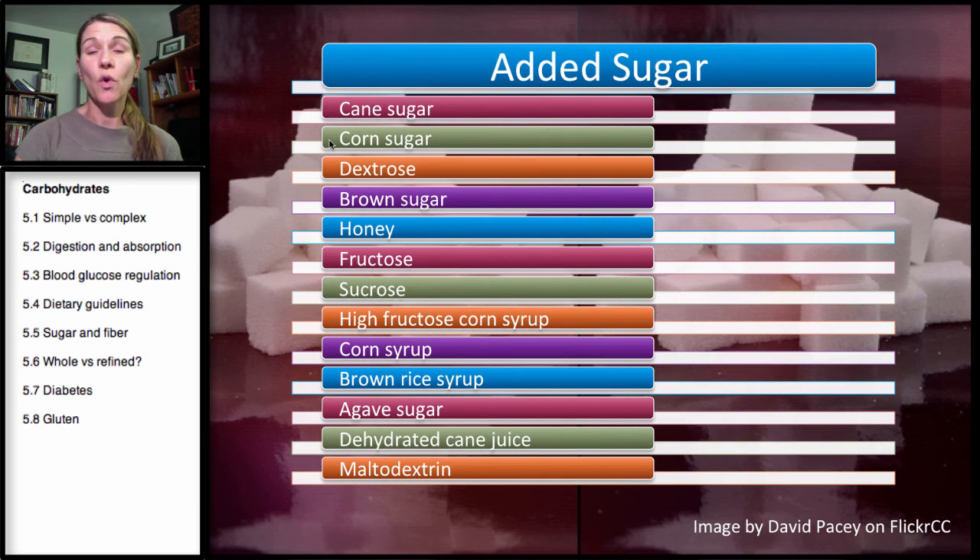Cane sugar, corn sugar — we can obtain sugar from sugar cane or from corn, and we'll talk about how that is made. Dextrose, as I mentioned before, anything with an O-S-E should alert you to an added sugar. Brown sugar is just white sugar really with the molasses not removed from it.